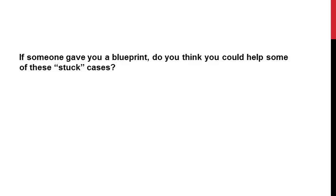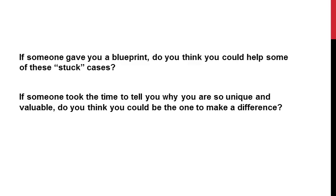But before I tell you any more about that, I just have a quick couple of questions for you. If someone gave you a blueprint for choosing the right skills to target in therapy, do you think you could actually be able to help some of these language cases who've been stuck in the same place forever? And what if someone actually took the time to really understand you and clarified what an SLP was supposed to be doing — and what would make you different from a teaching assistant, teacher, or special ed teacher? If somebody did that, do you think you'd actually have the skills you need to make progress and help your students in your direct therapy time? Do you think you could be that one person that could make a difference if someone actually took the time to give you what you needed?